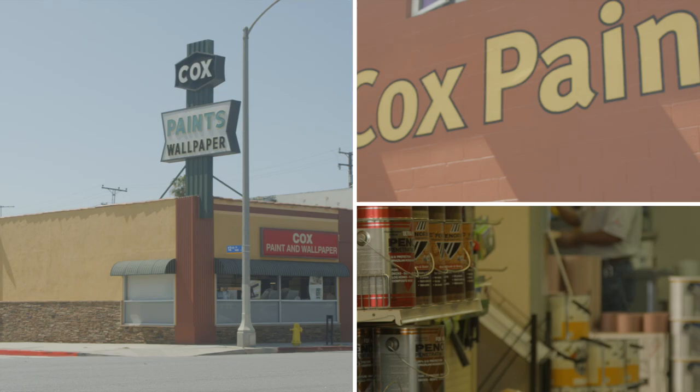And if that's not enough reason to love it and support it, they also have a wide variety of paints and brands, and a super knowledgeable staff that can help you pick out the right color.